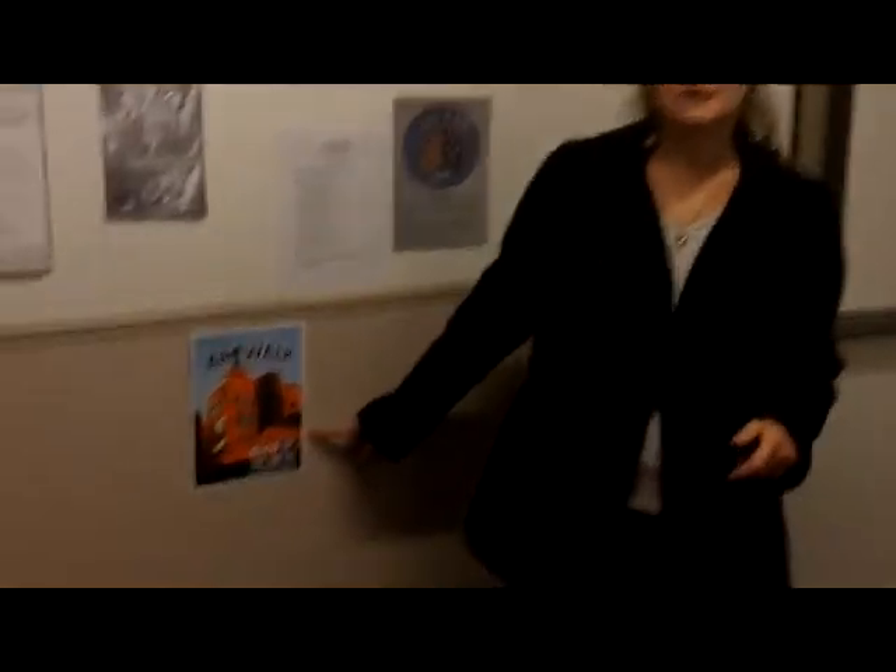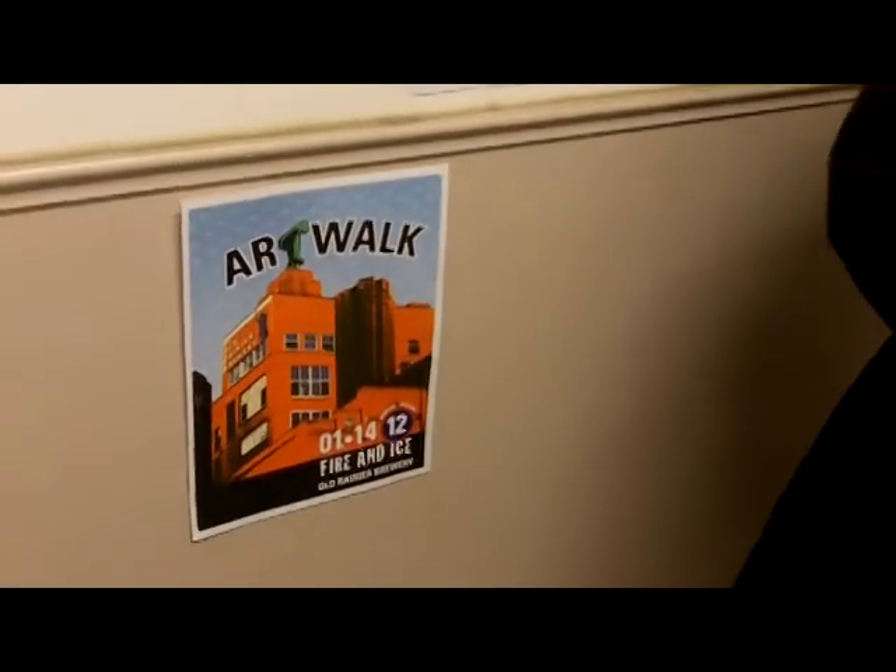Next art walk is Saturday, January 14th, 6 to 10 p.m. It's a free event. Come and join us. It's all ages and most of the artists here will be opening their studios. They'll be showing their work, so there's art from all over the city as well as performances and stuff.